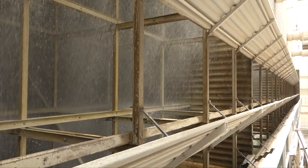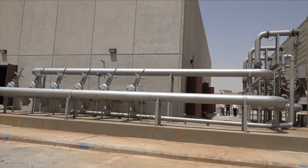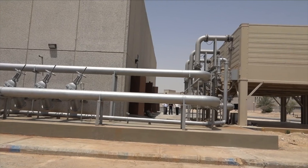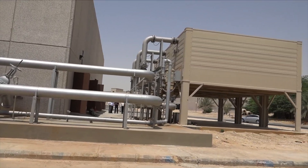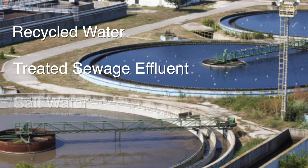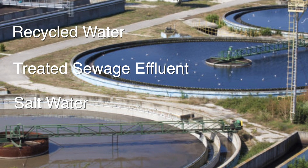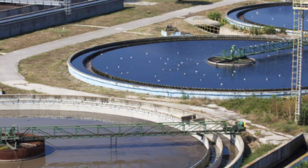Cooling tower evaporation is one of the largest sources of a building's water consumption. Water is a vital resource that's becoming alarmingly scarce in many parts of the world. Recycled water, treated sewage effluent, and salt water are being used as alternative water sources for cooling towers to help mitigate the cost and scarcity of fresh water.